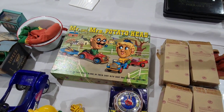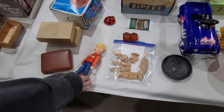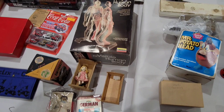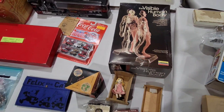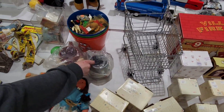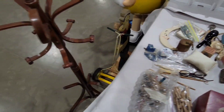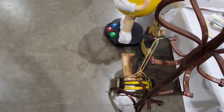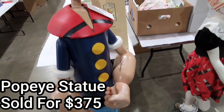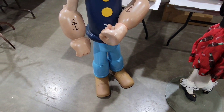Mr. and Mrs. Potato Head. This Home Alone piece — Kevin McCallister — should be worth big money. There's a little Popeye — I'm going to go after that again. Oh, check out this really cool Popeye. Look at this guy — that is cool.